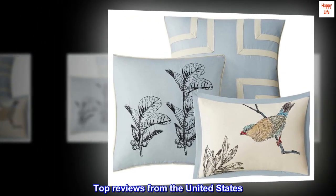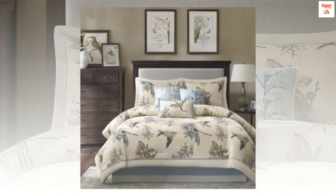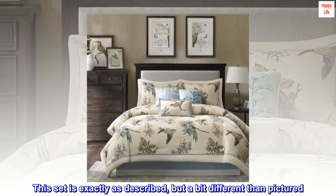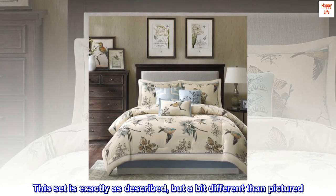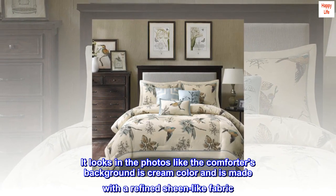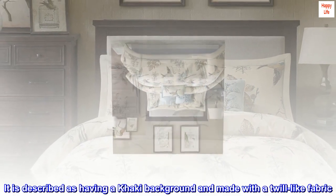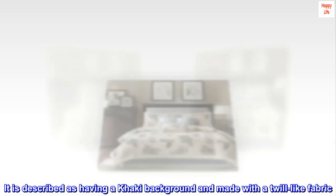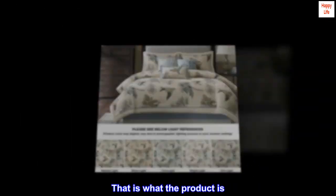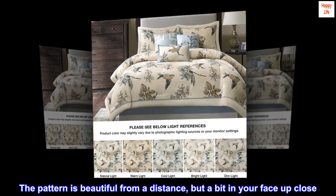Top reviews from the United States. Attractive comforter set — great value. This set is exactly as described but a bit different than pictured. It looks in the photos like the comforter's background is cream color and is made with a refined sheen-like fabric. It is described as having a khaki background and made with a twill-like fabric. That is what the product is.